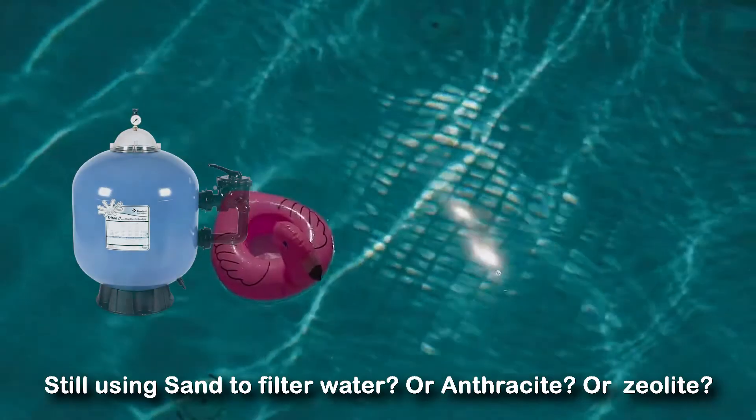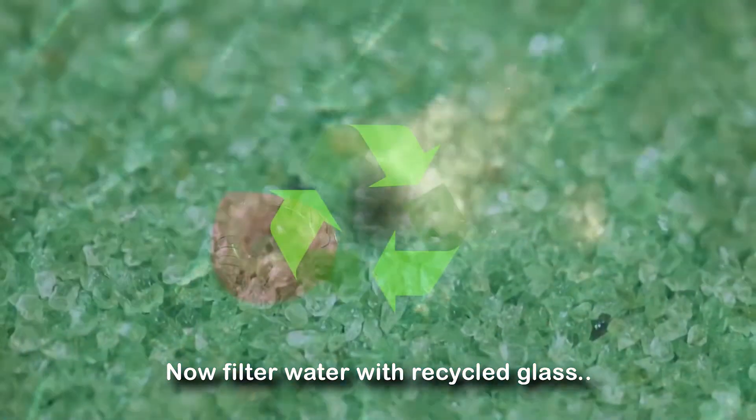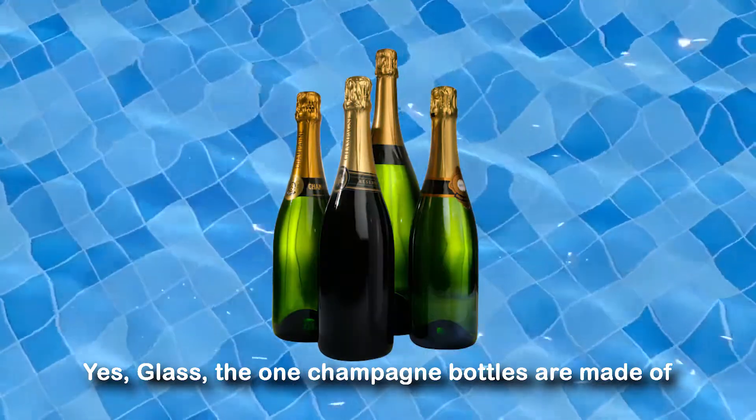Still using sand to filter water? Or anthracite? Or zeolite? Now filter water with recycled glass. Yes, glass — the one champagne bottles are made of.